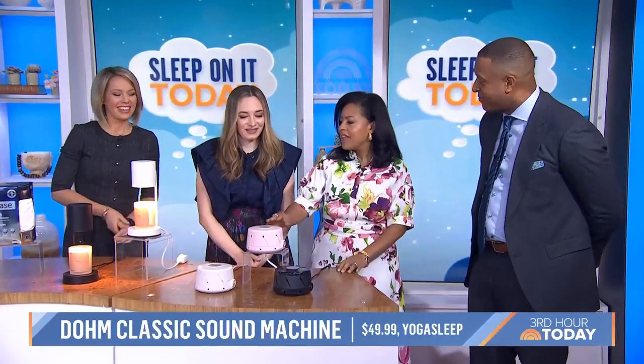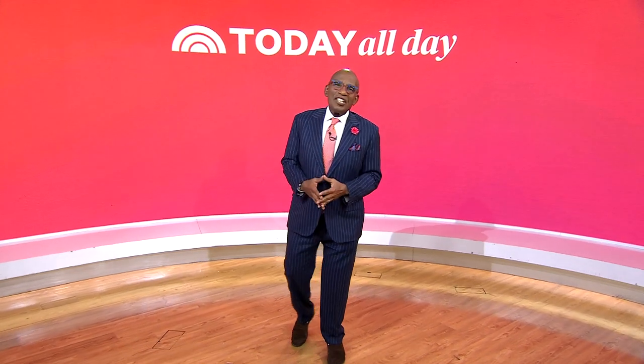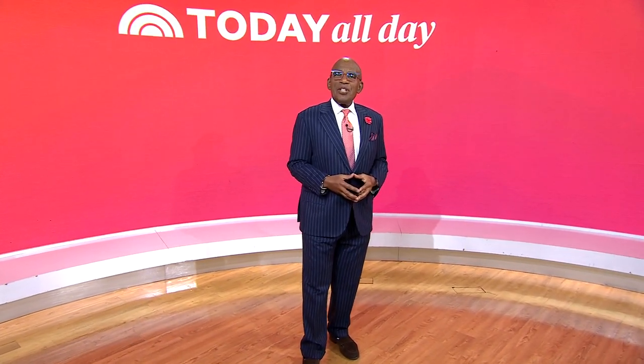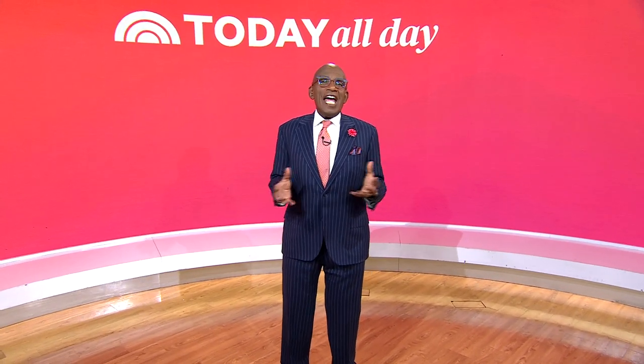These are great ideas. Thank you so much, Lexi — great recommendations for all these products. Be sure to head to today.com/shop. Thanks for watching — don't miss the Today Show every weekday at 11 a.m. Eastern, 8 Pacific on our streaming channel Today All Day. Head to today.com/alldayor click the link right here.